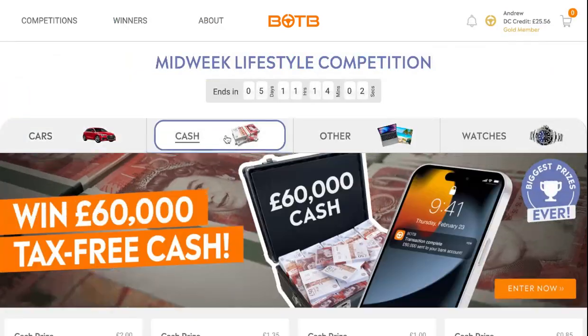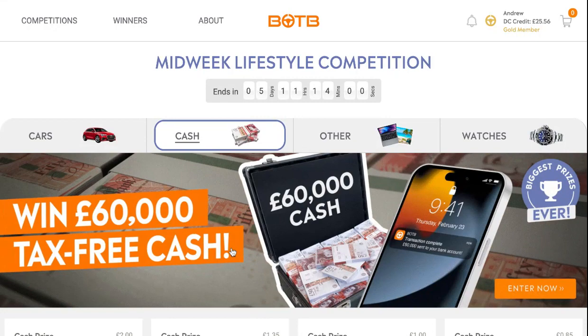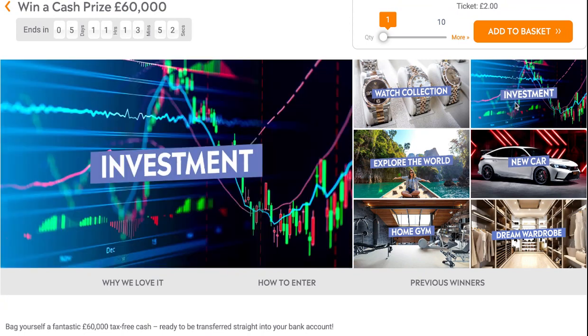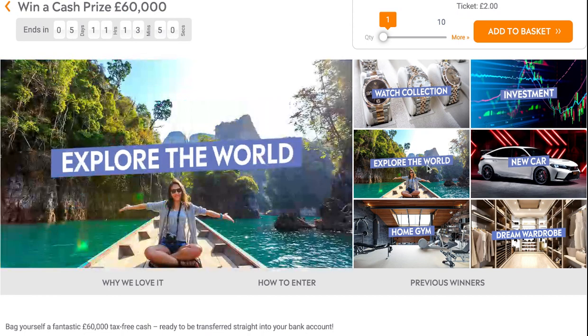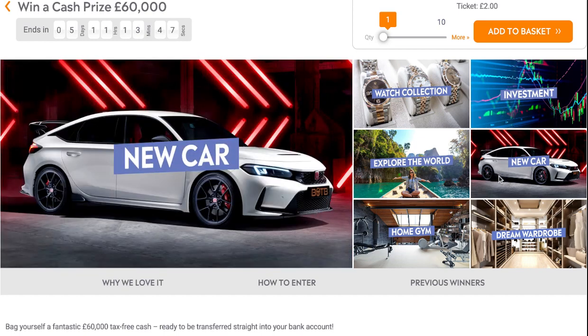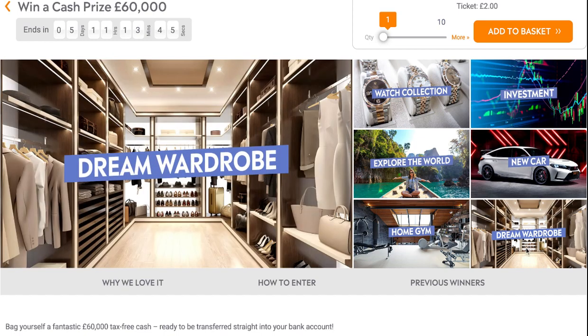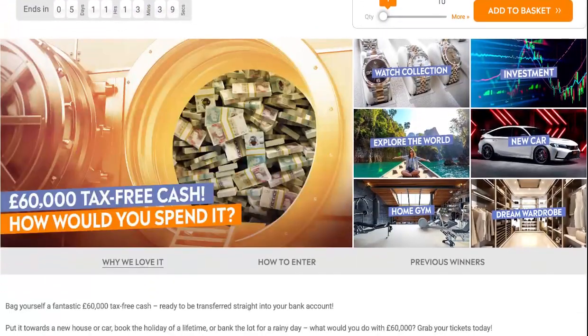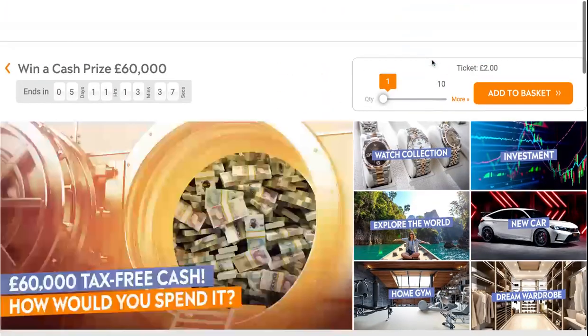It's to win the £60,000 cash again. What would you spend it on? A watch collection, investment, exploring the world, a new car, home gym, or a dream wardrobe? I'd personally be putting it towards a deposit on a house or flat — not any of those options.